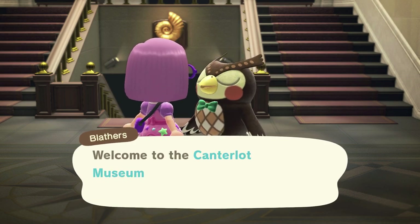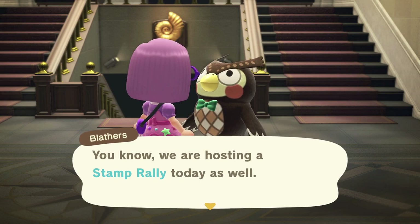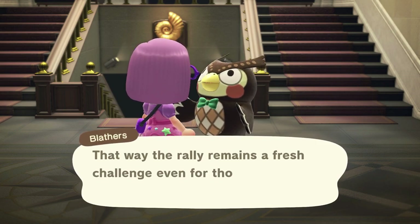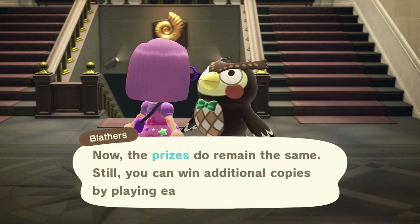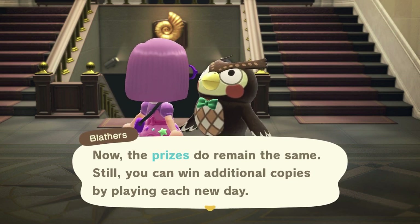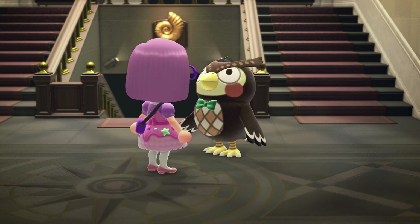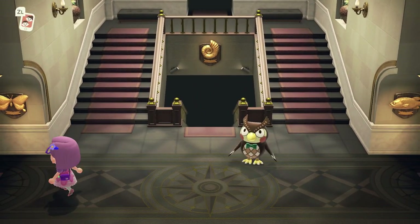Blathers says: 'Welcome to the museum — we are hosting a stamp rally today. The stamp stations change every day so the rally remains a fresh challenge even for those who've already given it a go. The prizes do remain the same, but you can win additional copies by playing each new day. It is quite a hoot — do give it a try.' So basically you visit the bug area, the fossil area, and the fish area, and in each there will be three stamps to get.